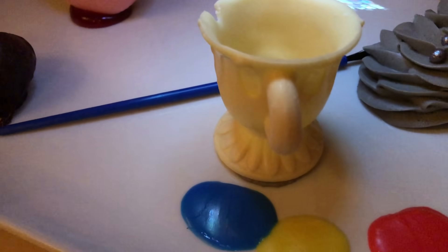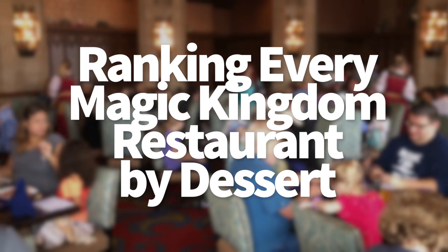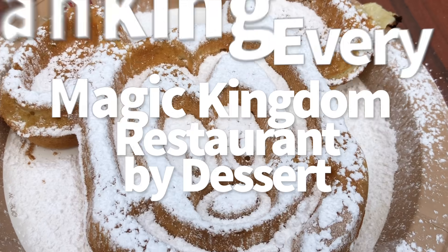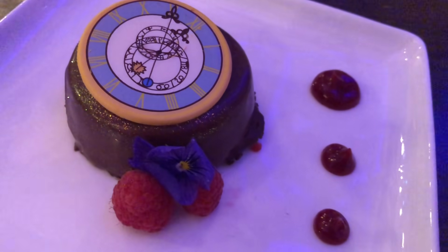Hey everybody, it's AJ for Disney Food Blog. Everyone's got a favorite Disney dessert, and we're getting ready to shake up some controversy by ranking every restaurant in the Magic Kingdom by their sweet treats. We're talking tiny kiosks all the way up to Cinderella's Royal Table, all ranked by how delicious their final course is.